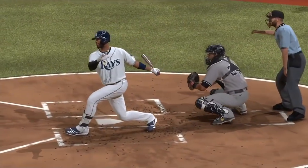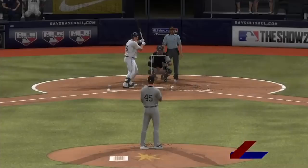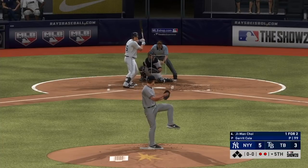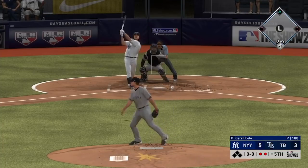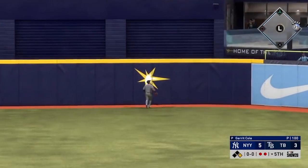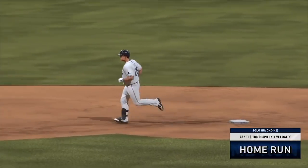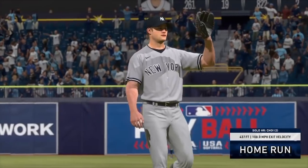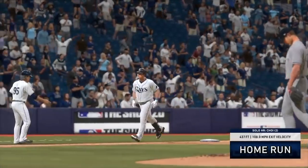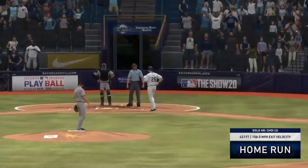Stepping in now, Ji-Man Choi — and he jumps on this one. It's high and deep to center, and off the batter's eye for a home run. An impressive shot to dead center field. A solo shot — his second of the game — as they pull within one. It's now a 5-4 game.